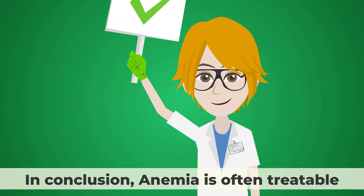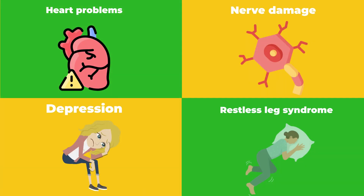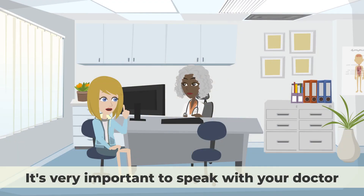In conclusion, anemia is often treatable, but if left untreated, it can cause serious complications like heart problems, nerve damage, depression, and restless leg syndrome. So, if you suspect you may have anemia, it's very important to speak with your doctor.